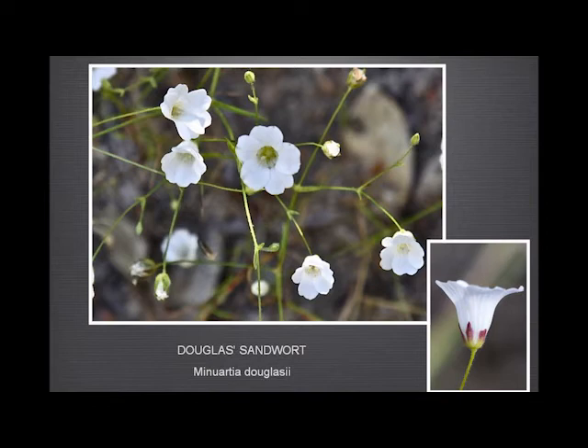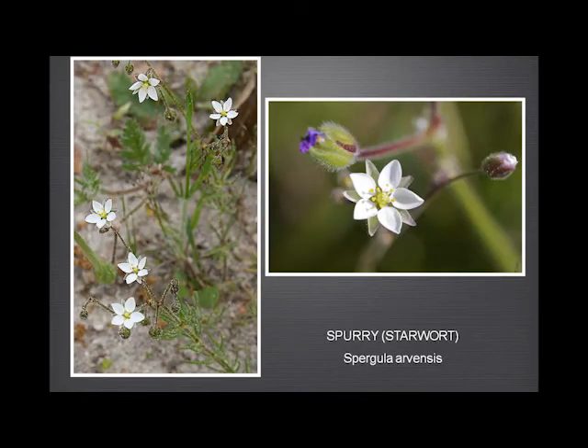And the starwort — this is one that Rod likes to talk about, with the five parts. Unlike the Spergularia, which is only in threes, this one is in fives.